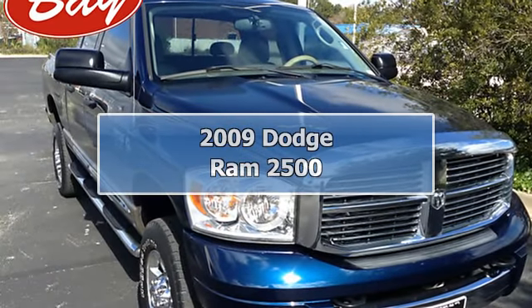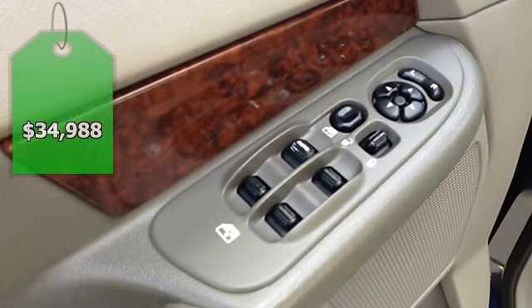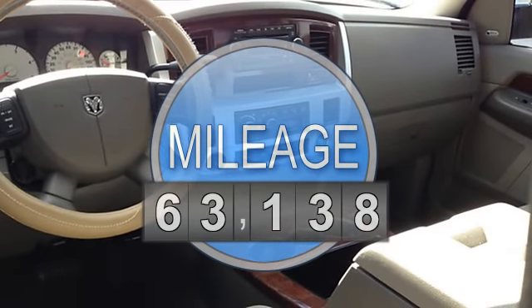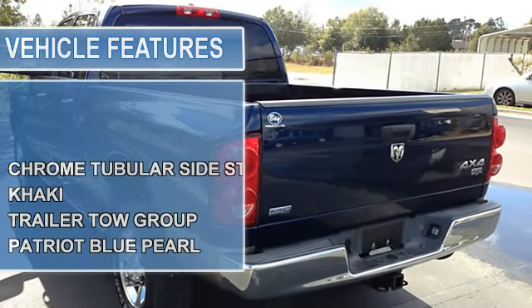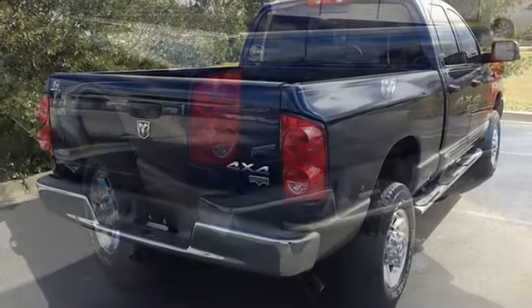This 2009 Dodge Ram 2500 Laramie is offered to you for sale by bayautomotivebaycars.com. This beautiful Patriot Blue Pearl Ram 2500 Laramie qualifies for the Carfax buyback guarantee. Just say 'show me the Carfax' and bayautomotivebaycars.com will provide the history report for free.